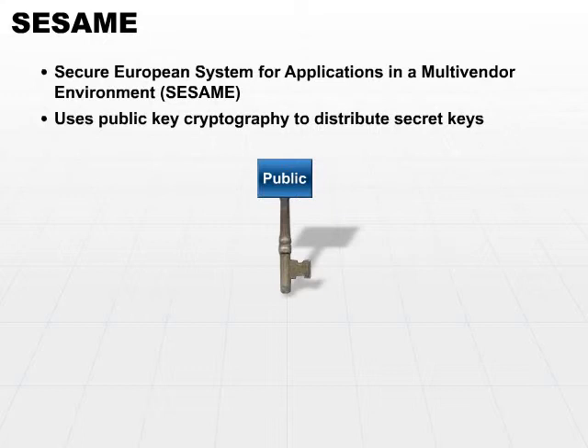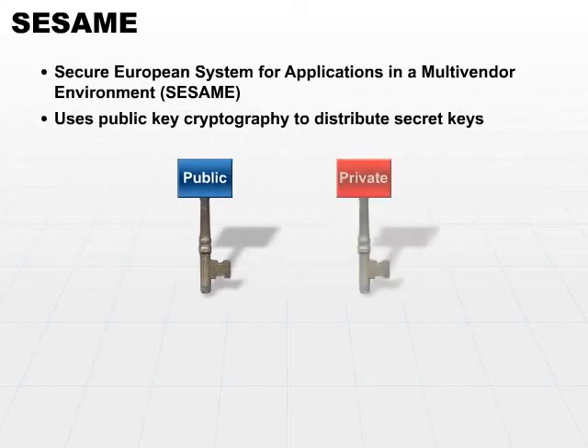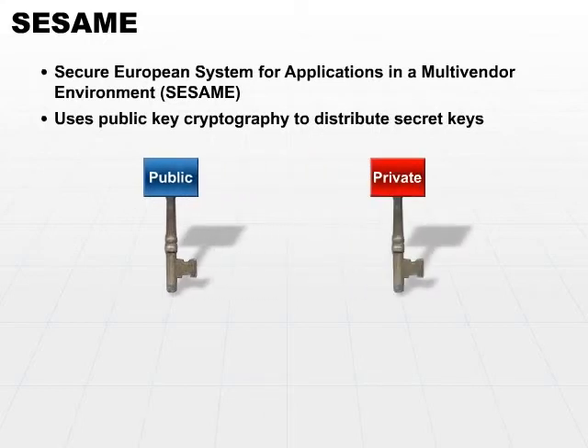Public key cryptography is in use whenever there's a public key and a private key. The whole concept of public versus private keys is out of the scope of this particular session, but it's a different type of mechanism in which we have two keys to exchange. We have a private key that is not exchanged and the public key, which can be easily exchanged between different components.